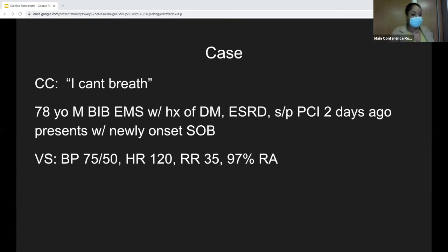He's hypotensive, tachycardic, tachypneic, and saturating at about 97% on room air. So as the eager intern, I grab the ultrasound machine to do a rushed exam, put a probe on him, and this is what we see.